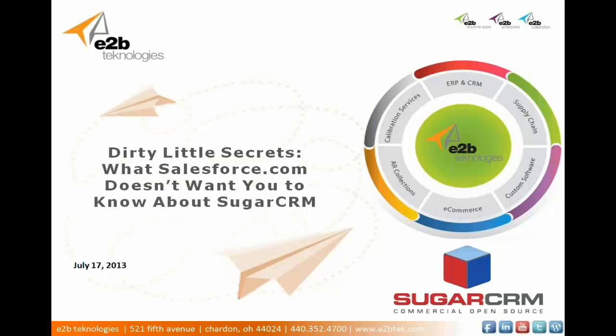Hello, everybody. I want to thank you for coming out to today's short 15-minute webinar. Today's webinar is called Dirty Little Secrets: What Salesforce.com Doesn't Want You to Know About Sugar CRM. Today is July 17, 2013. My name is Josh Bailey, and I represent E2B Technologies. We'll get started right here.